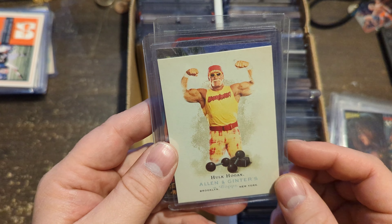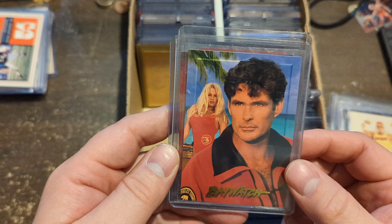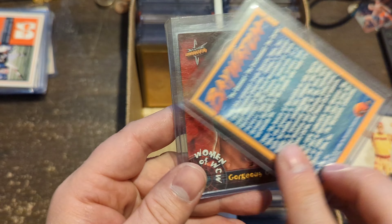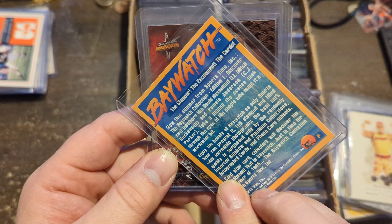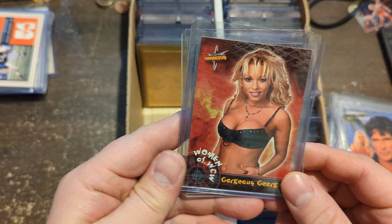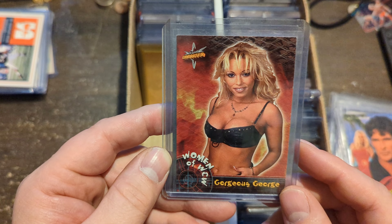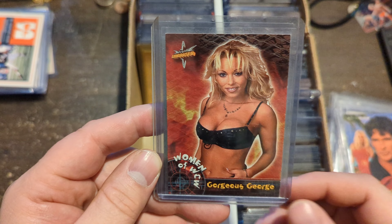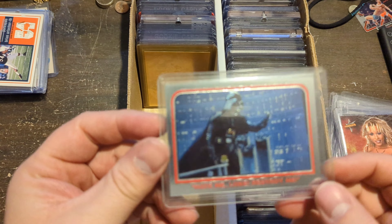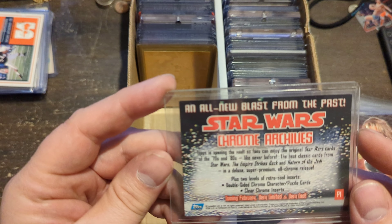Got a good old Hawkster here from Allen Ginter. Baywatch — Pamela Anderson and the guy who played Michael Knight. 1995, doesn't matter. Gorgeous George, Woman of WCW — this is a 3D card. Back in the day she was one of my favorite wrestlers for two reasons — you can guess which two. And then good old Darth Vader Chrome card — just an older card, didn't have it, never collected it, and I do like it.